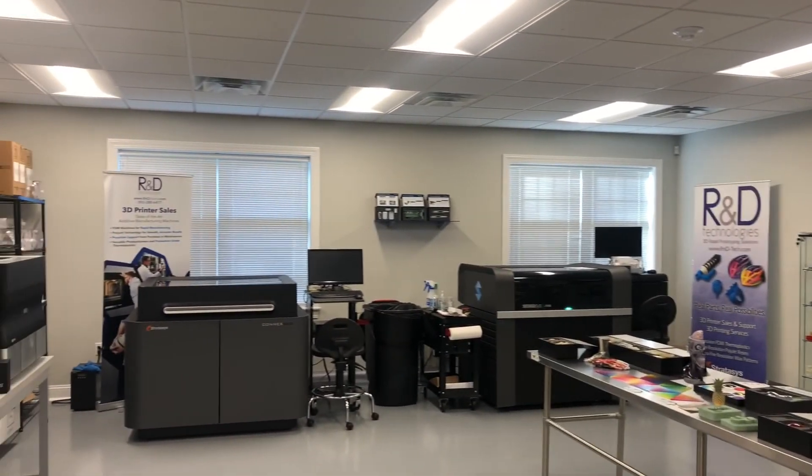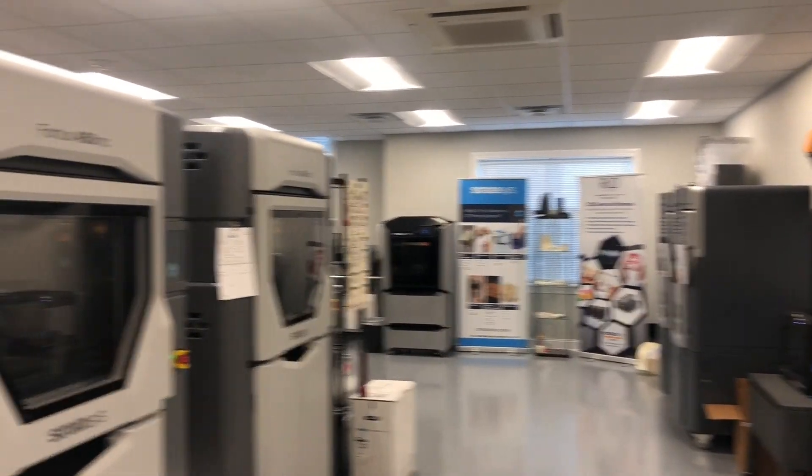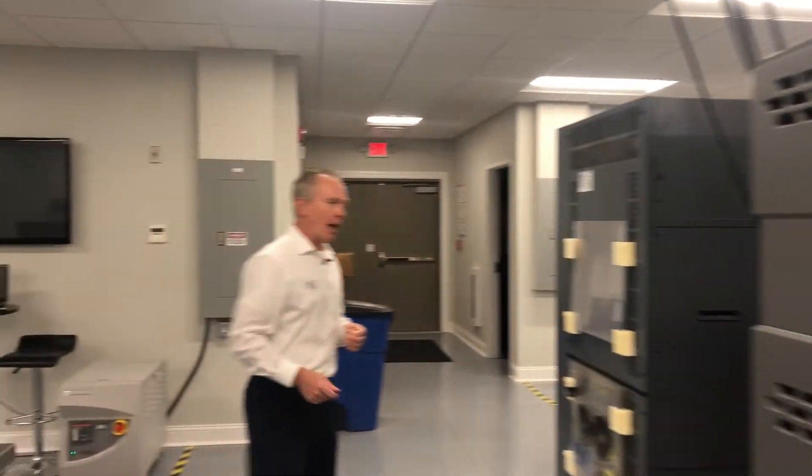We're going to show you two different technologies today. Our facility is actually designed so that it's split into two sides. We have over on this side what's called the beauty, and on this side we call the beast. We're going to talk a little bit about how the parts with the beast all come into manufacturing and where we are today.